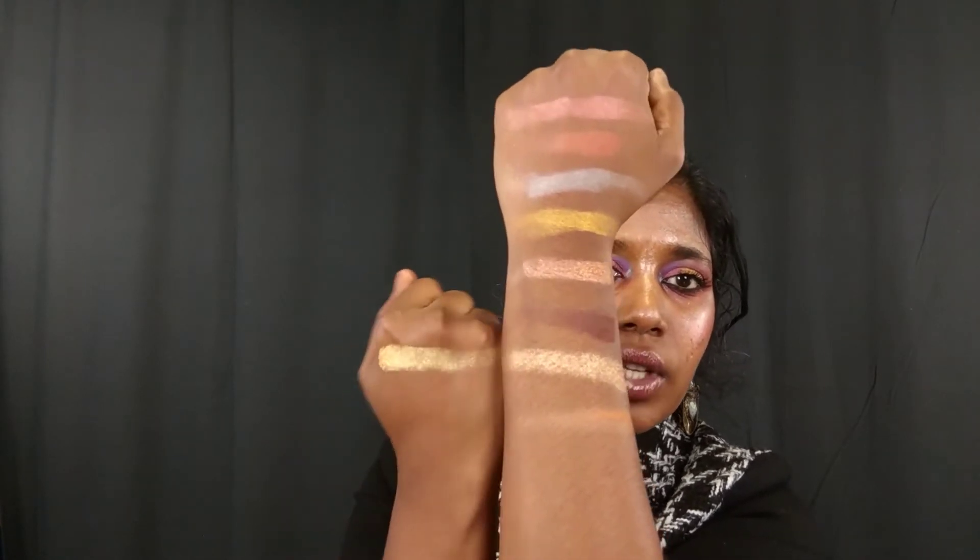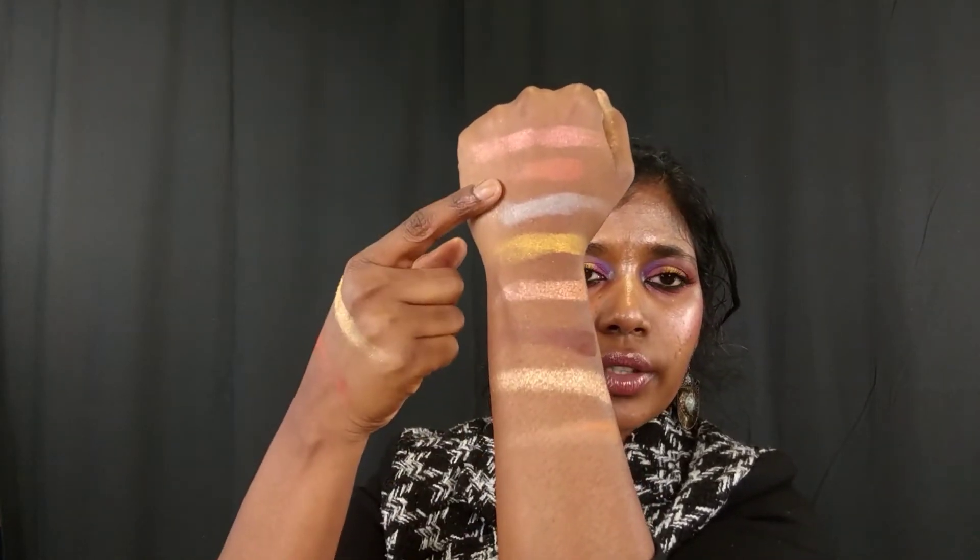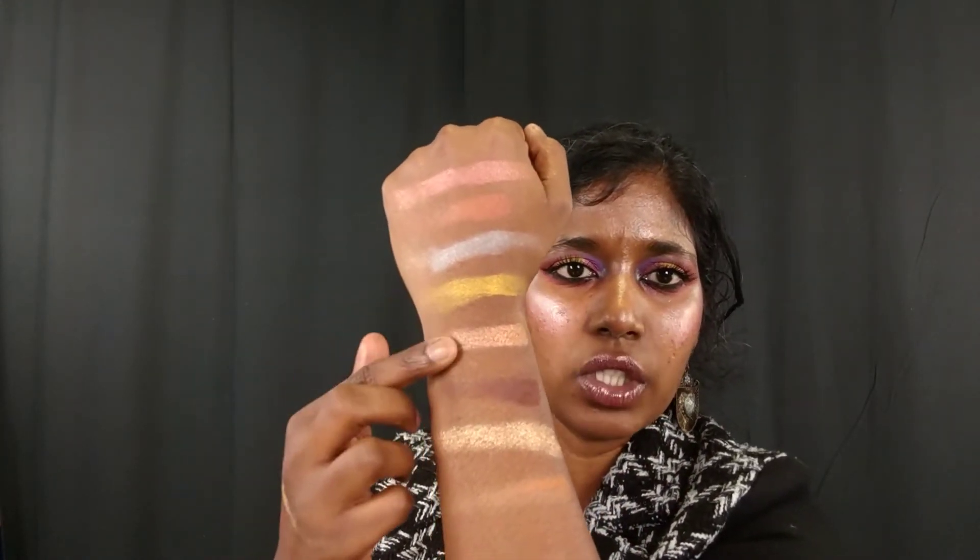This shade and Mandarin look very very similar — in the pan they're kind of different, but on the skin they look almost the same. They're both beautiful, outstanding shades. Next is Terra — a terracotta matte shade, beautiful, again very orange-toned. It's just an overload of orange and gold throughout these shades.